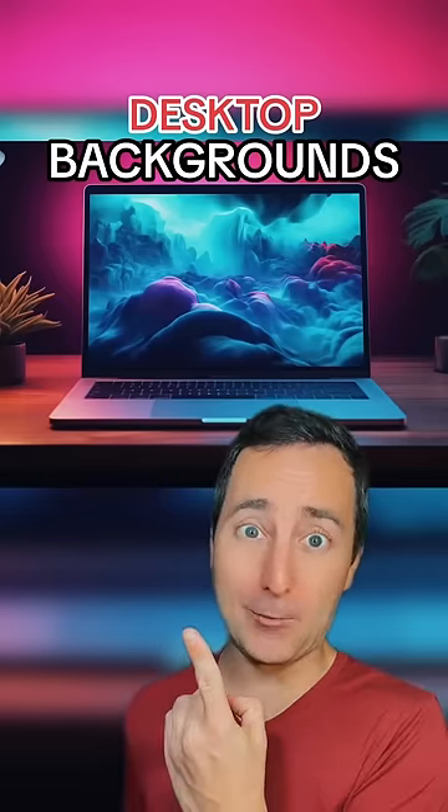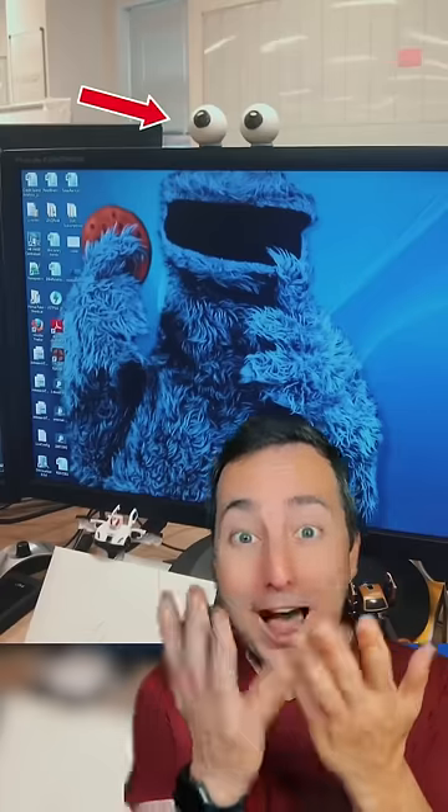Genius desktop backgrounds. He's got Cookie Monster with eyes on top of the computer! Think about how many things he had to have on his computer to make Homer Simpson!